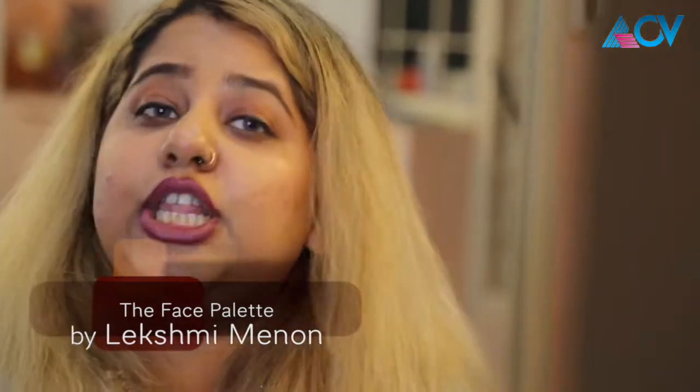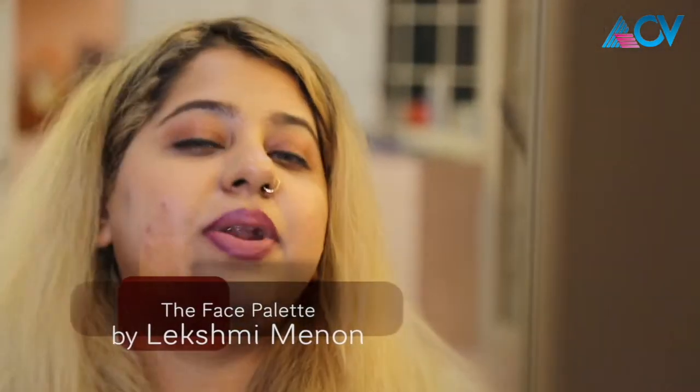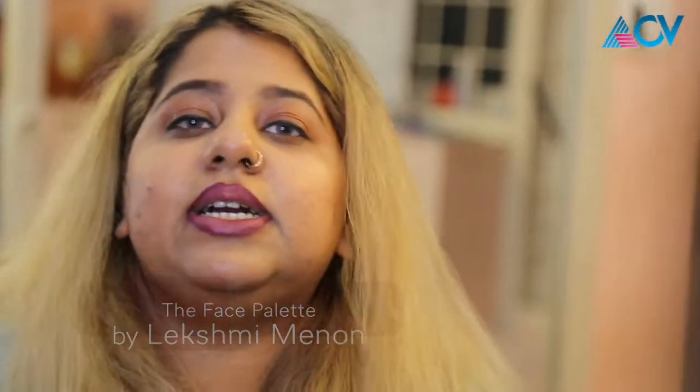Especially if you are a beautician or a professional makeup artist, you will come across this very important skin type. Incorporate these tips into your makeup routine and let us know how it goes. Write to us with any suggestions, tips, and tricks that you have and we will include it accordingly. I will see you again next week with yet another episode with tips, tutorials — everything only for you. This is me, Lakshmi, signing off. Take care, bye bye!